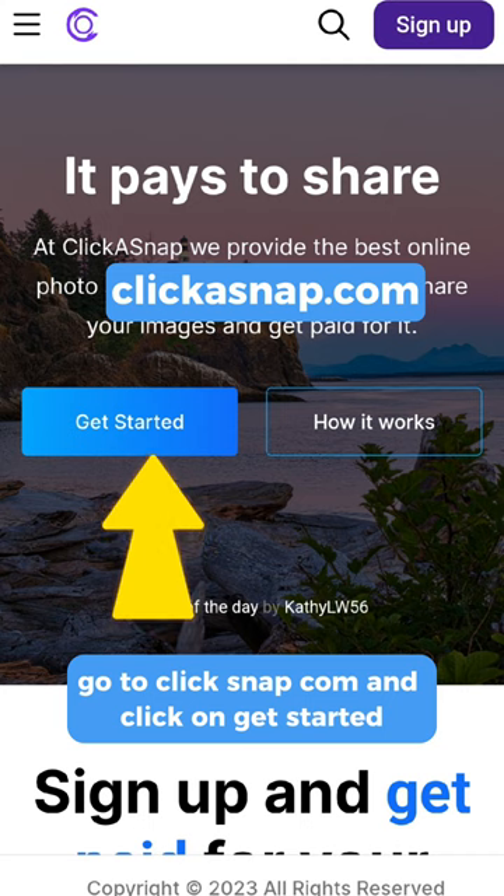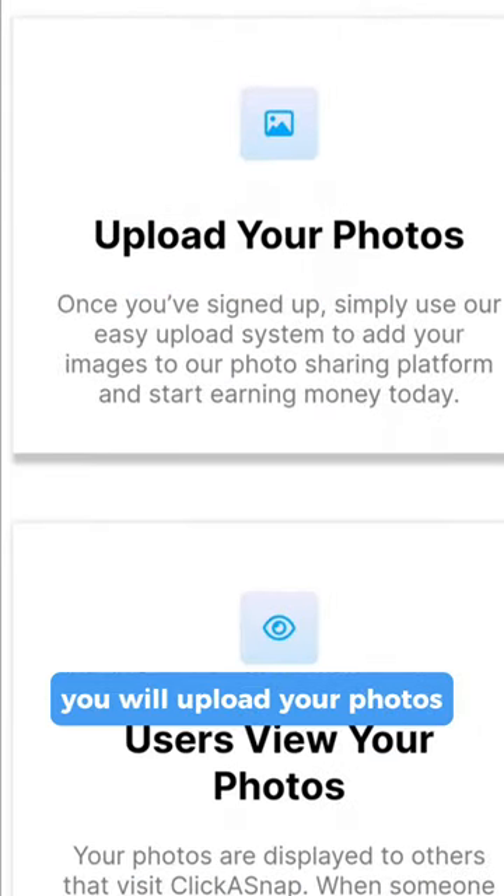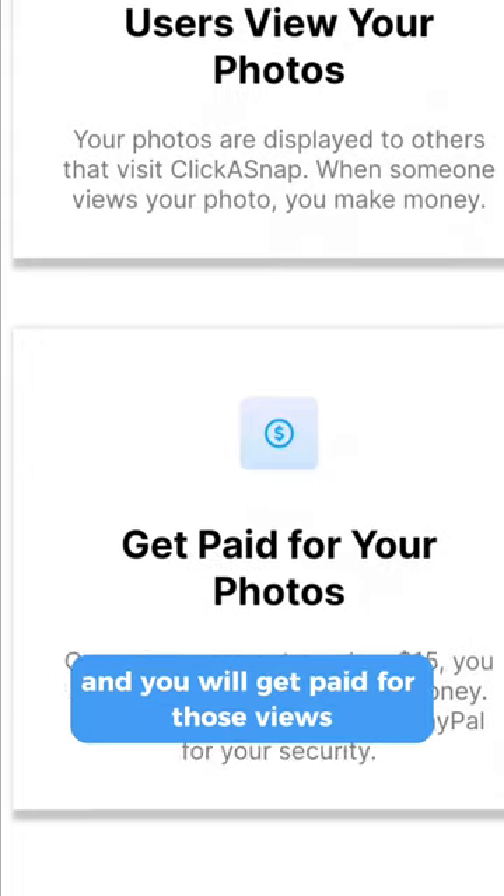Go to clickasnap.com and click on 'Get Started.' Here's how it works: you will upload your photos, users will view your photos, and you will get paid for those views.